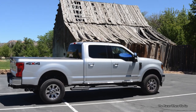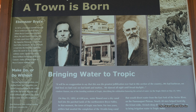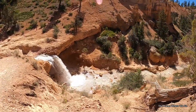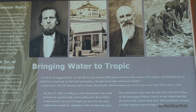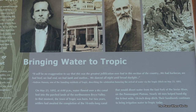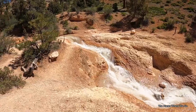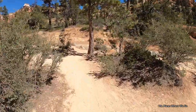One of the signs we saw gave information about the origins of this town, and there was a quote that struck me as interesting — about the experience of when they brought water to the town. Initially when the settlers came, there was no water, but after some effort they had irrigation. The quote says: 'It will be no exaggeration to say that this was the greatest jollification ever had in this section of the country. We had barbecue, we had beef, we had veal, we had lamb and mutton, we danced all night until broad daylight.' That was their description of celebrating the arrival of water via the Tropic Ditch on May 23rd, 1892 — and they equate that day as the birth of the town.